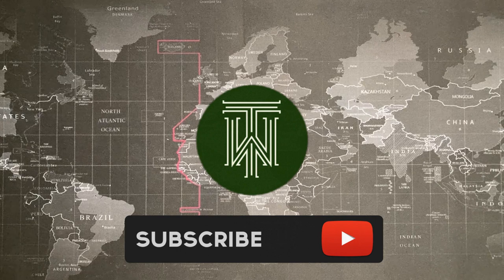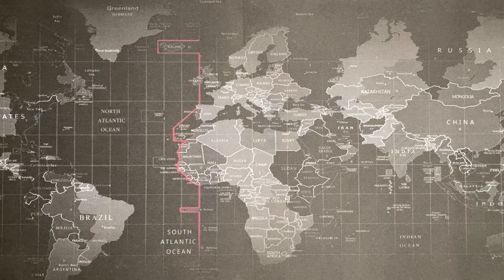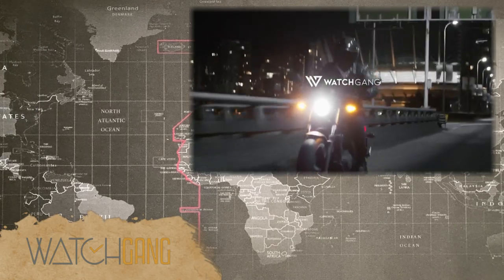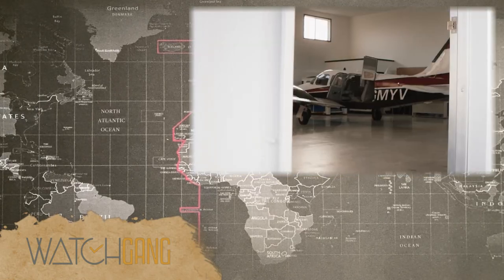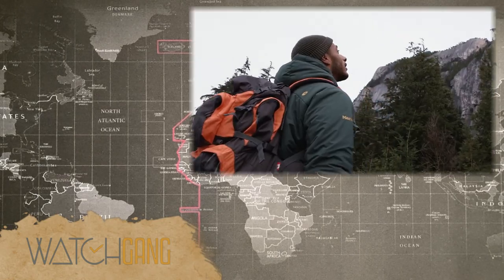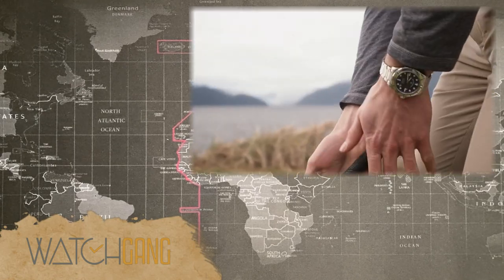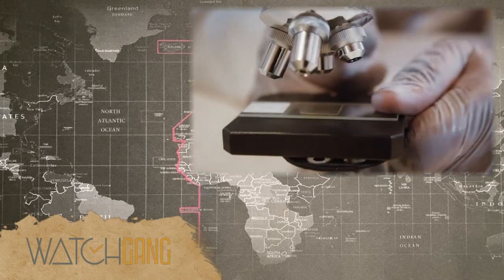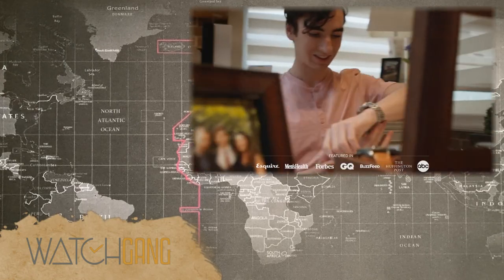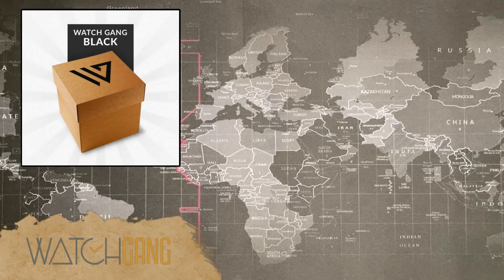Hey guys, today I want to do a video that's a little different. I'm going to talk about my Watch Gang subscription. I've been doing it for a little over a year, so I've been planning this video for a bit. I actually started in October of 2020 but didn't get my first watch until November. We're now in December, so I think now is a good time to do my one-year anniversary recap. I signed up for the Black tier.